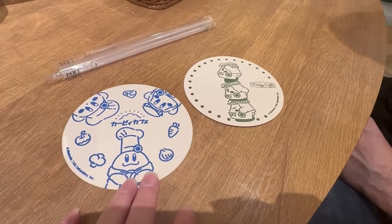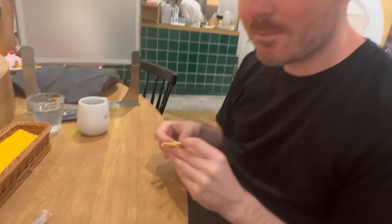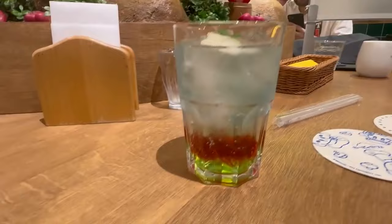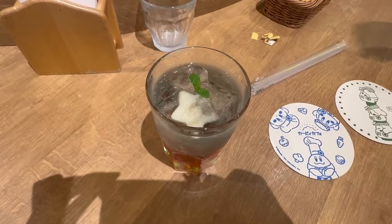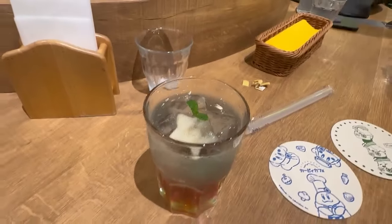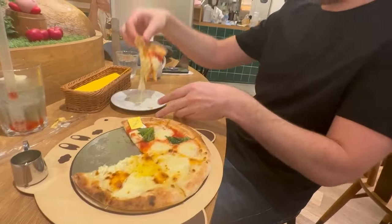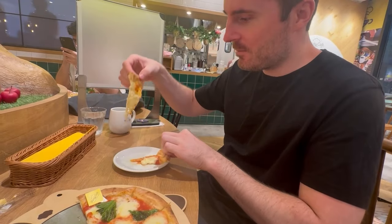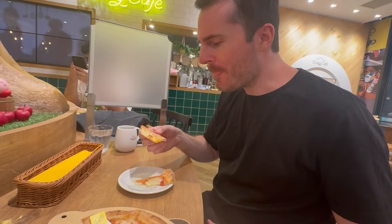We got these really cool coasters that came with our drinks and the designs are really cute. Brett got himself a coffee — I think I've given him quite a runaround today so he really deserves one. And I got this really beautiful drink; the art is so beautiful and the amount of detail in everything is amazing. There's a really nice bit of honey in it.